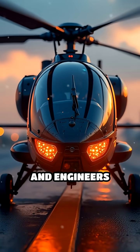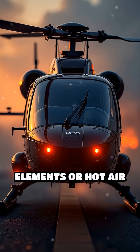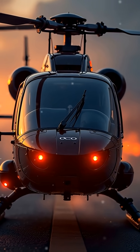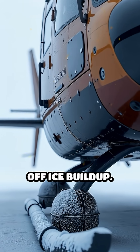So, how do pilots and engineers fight back? Many helicopters use heated blades, where electric elements or hot air from the engine run through the blades to melt ice as it forms. Others rely on mechanical de-icing boots — rubber sections that inflate and crack off ice buildup.